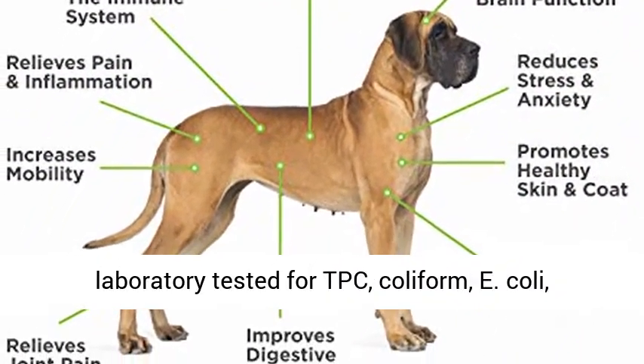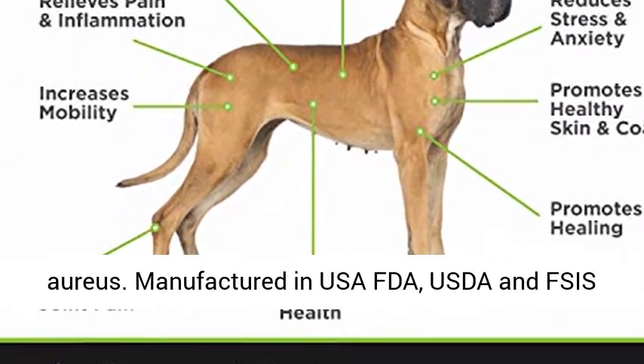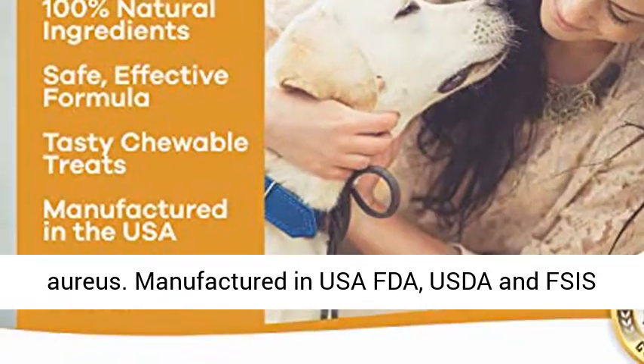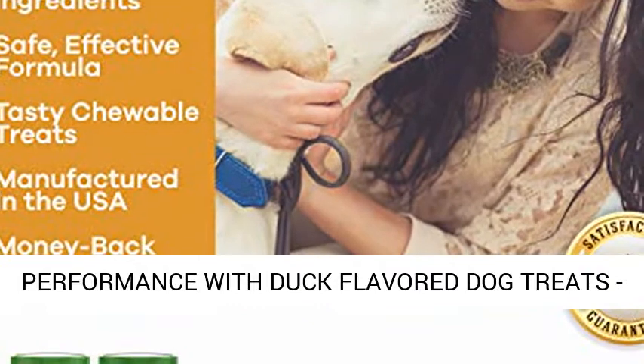Independent microbiological laboratory tested for TPC, coliform, E. coli, yeast, mold, salmonella, coagulis, and staphylococcus aureus. Manufactured in USA FDA, USDA, and FSIS regulated manufacturing facility.